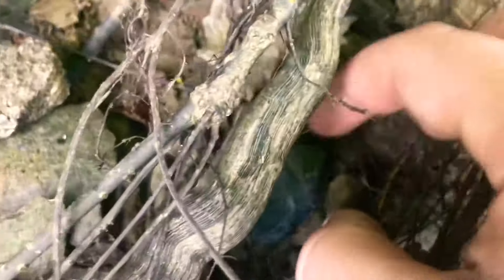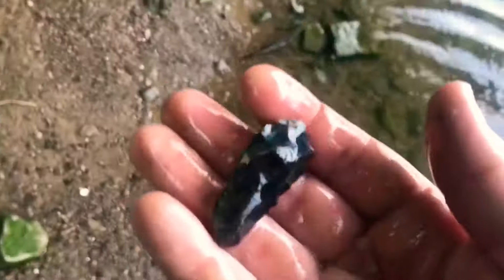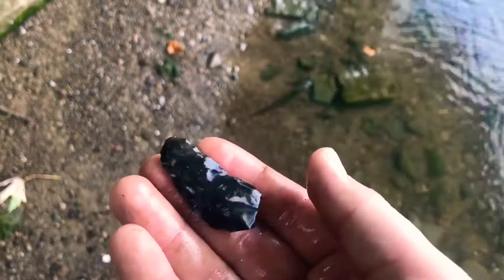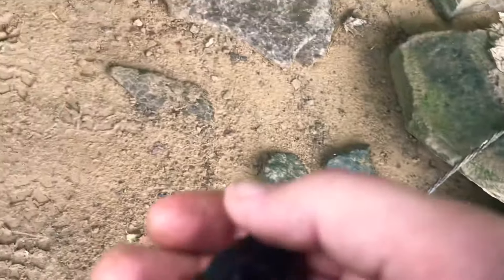There it is, right here. Going to wash this off for you guys. There it is — it's gonna storm all day today so it's gonna be good hunting tomorrow for sure. Look at that — it's a nice knife. No idea what time period it's from, but it's pretty nice. I'll take that. Alright guys, we'll see you later.